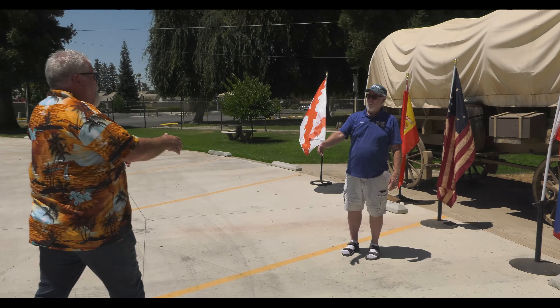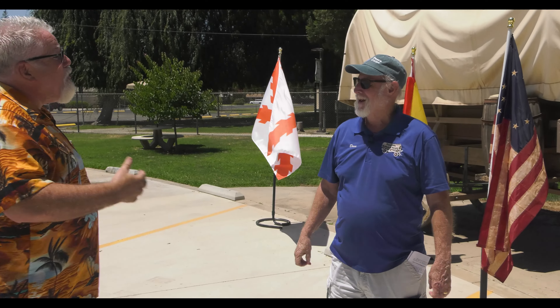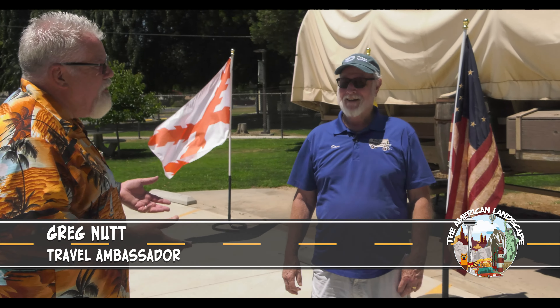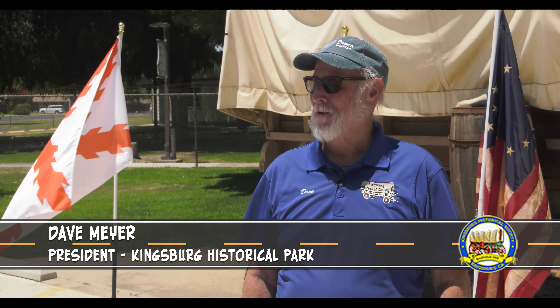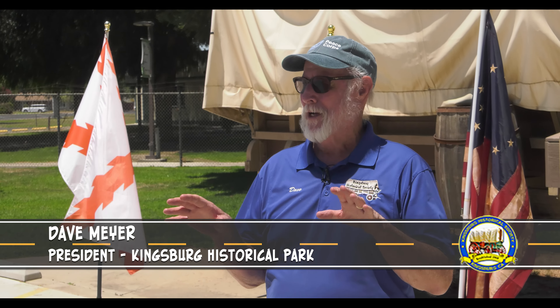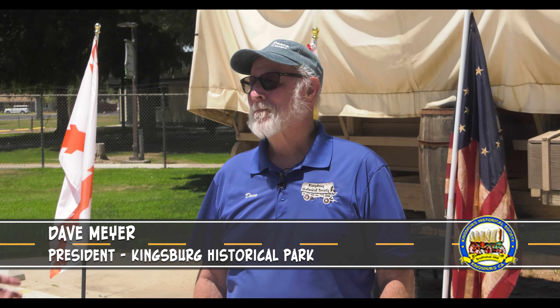Dave: Welcome to the Kingsburg Historical Park! Greg: Thank you, thanks for having us back. I never thought I'd return to a previous location, but here we are again. Dave: We are very happy to have you here. Greg: This little town has a lot to see. Dave: It does — it's kind of an unknown gem in the valley. Greg: For a place I blinked by, I can't tell you how many times driving on 99, even when I was in the Air Force going down to southern California.